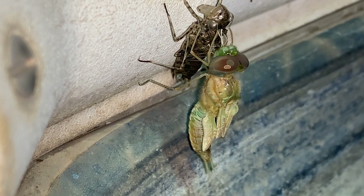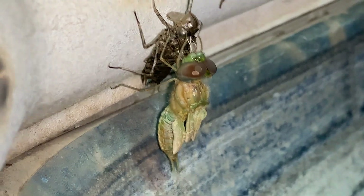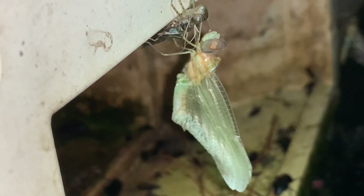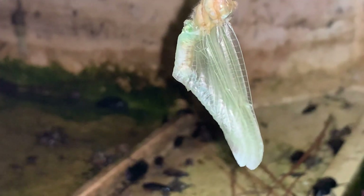They will harden in the sun, and the dragonfly will fly away and start hunting. Over here, in addition to all of these beetles, there's a dragonfly that is just a bit further along in its development into the adult form. The wings are a bit spread out at this point.